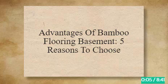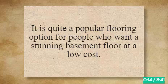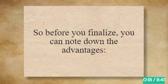Advantages of Bamboo Flooring Basement: 5 Reasons to Choose. There are significant reasons why choosing bamboo flooring for the basement is logical. It is quite a popular flooring option for people who want a stunning basement floor at a low cost. So before you finalize, you can note down the advantages.